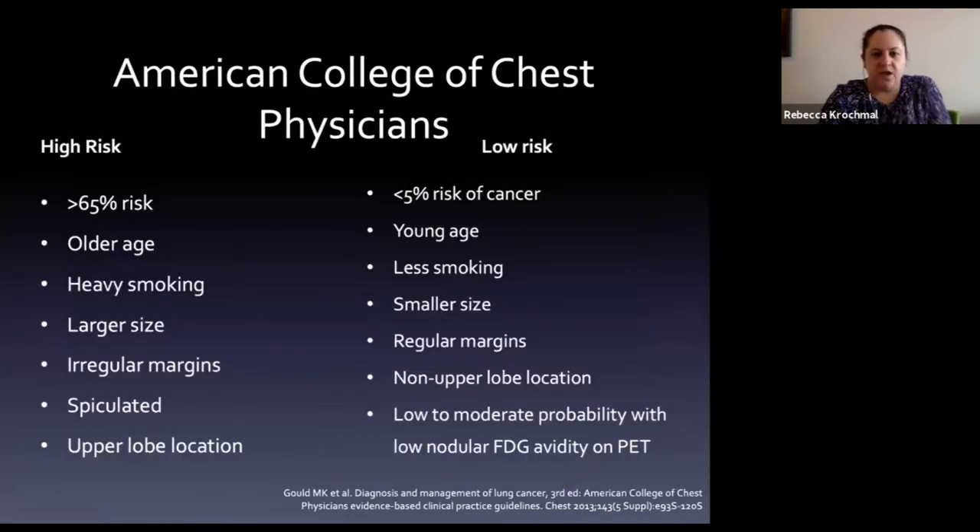The ACCP risk stratification: high risk patients are older with heavy smoking history, larger nodules with irregular spiculated margins in upper lobe location - giving greater than 65% risk of malignancy. Low risk patients are younger with less smoking, smaller nodules, non-upper lobe location, and regular margins - giving less than 5% risk of cancer.